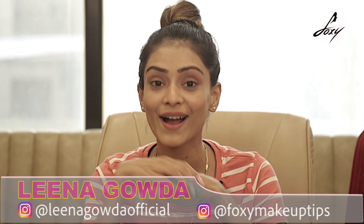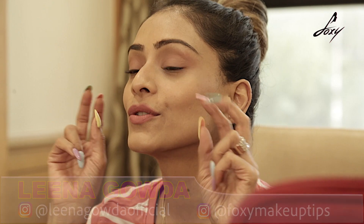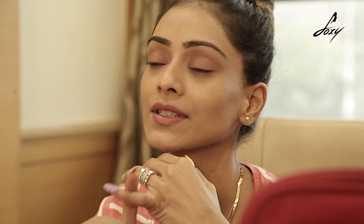Hey guys, welcome back, this is Lina! Today I'm going to show you two mascaras — one is a waterproof mascara and the second one is a regular one. These are my two favorites and I'm going to apply them and show you the difference.